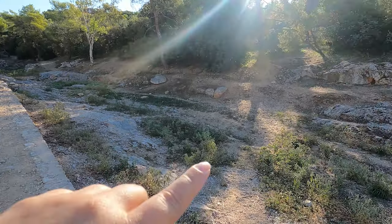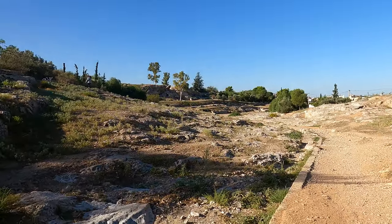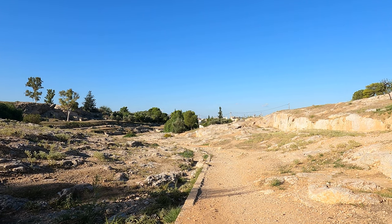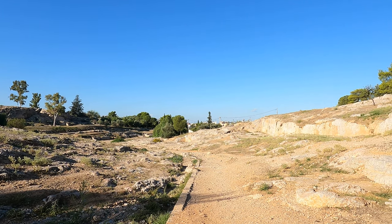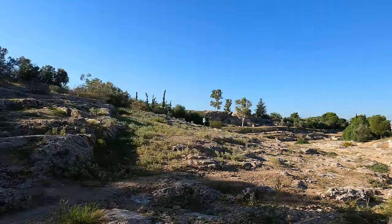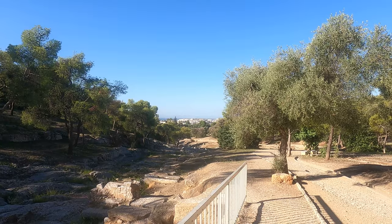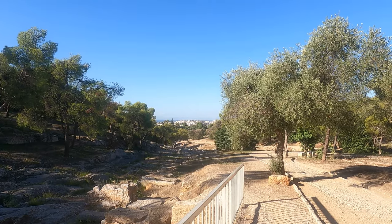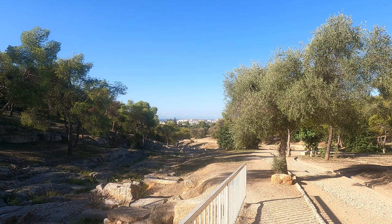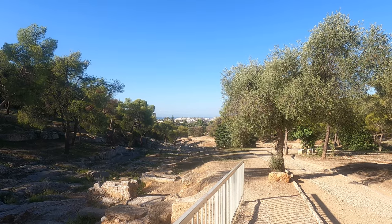The road continues all the way and actually goes under a bridge, just like a river would. Last time I was here it was super hazy but today it's clear and I can see the sea — and a boat, a small sailboat from here, though it's probably actually quite large.